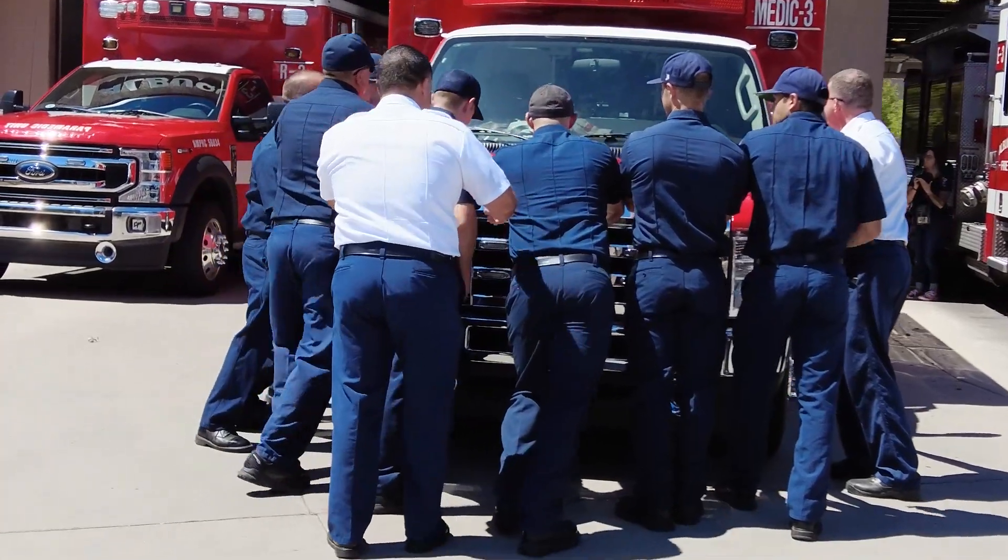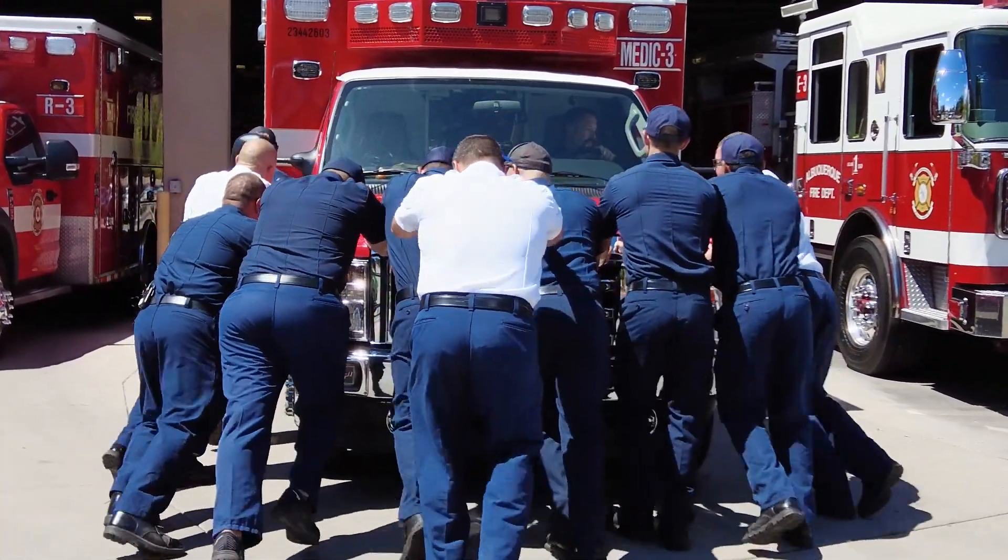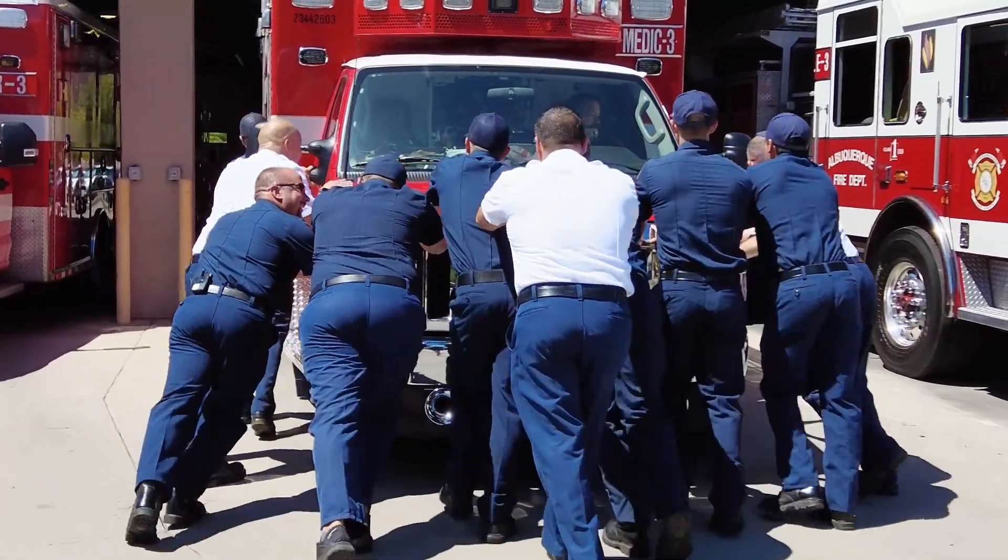This truck is used to respond to calls with patients — larger patients — and gives us more capability as an entity. Each one of these trucks that comes out is hopefully a little bit better designed for the guys using them. The goal is to help alleviate the call volume in some of the areas that need it most.